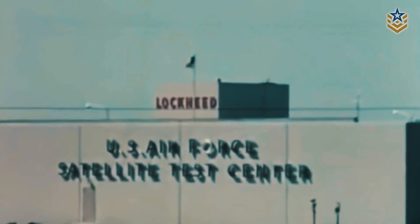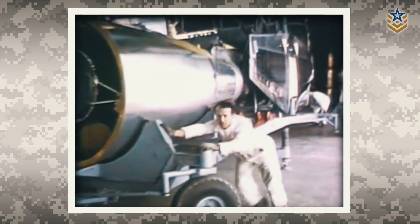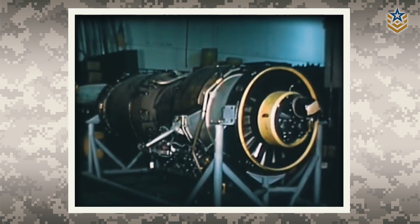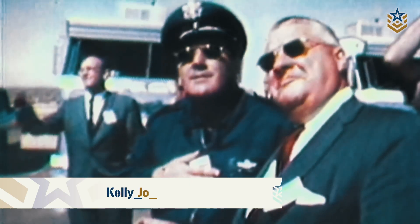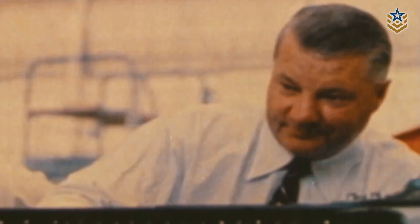To meet these requirements, the CIA turned to Lockheed's Skunk Works Division, a top-secret unit responsible for developing advanced aircraft. The Skunk Works team, led by the legendary aircraft designer Kelly Johnson, began work on what would become the U-2 spy plane.